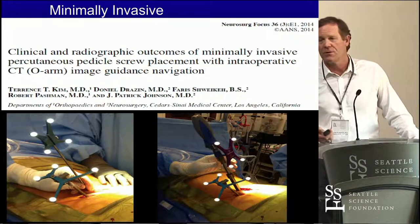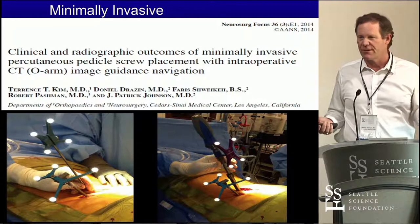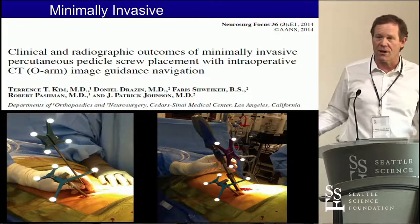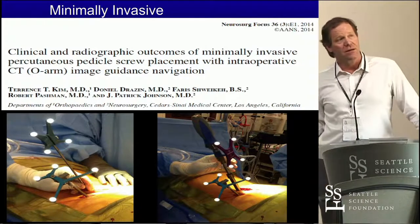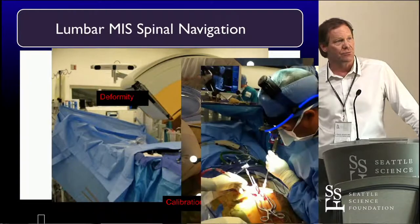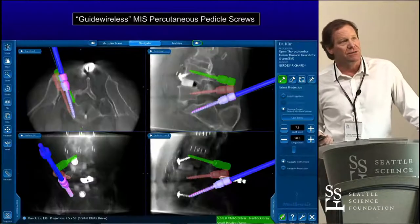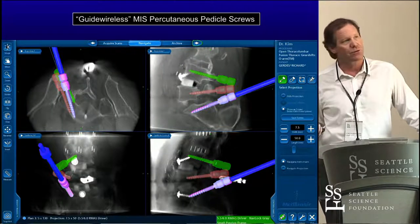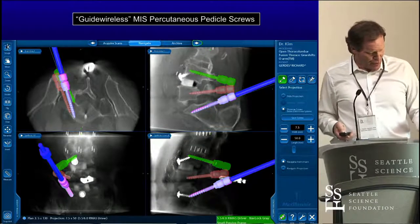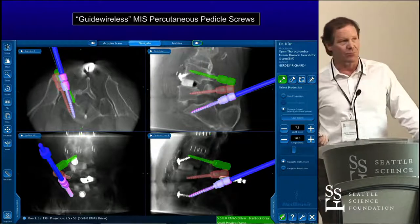For MIS and lumbar spine, we're doing pedicle fixation and we don't see what's going on inside the patient except virtually. We've got incisions on the outside, hardware with a reference frame, and navigation technology — so it's a virtual operation in many respects. Once you put instruments underneath the skin, you don't see what's happening inside. We don't even use guide wires that much anymore because we have the ability to do virtual navigation. We know where the trajectories of prior screws are even though we can't directly see them.